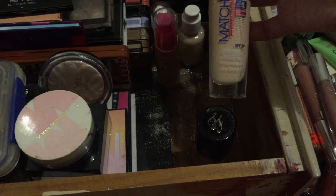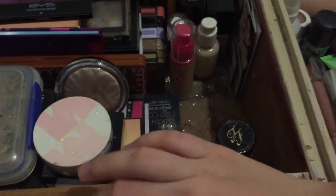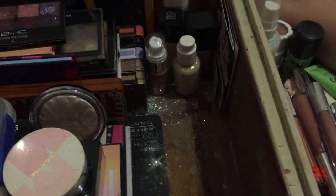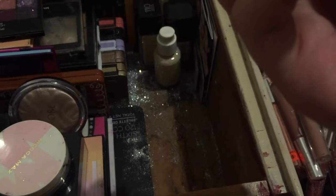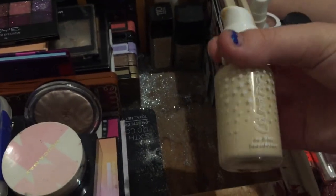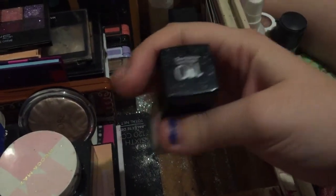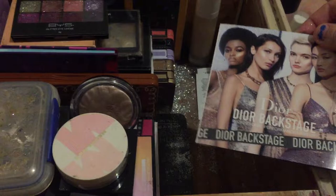Foundations: Too Faced Born This Way in shade Vanilla - which is too dark for me - which I normally mix with the Rimmel Match Perfection in shade 10, which is too light. So I mix those two together. I have this W7 Honolulu liquid bronzer which I haven't really tried properly yet. W7 Pump and Blush in shade Peachy - haven't tried that one yet either. ColourPop No Filter foundation in shade Fair 25. Maybelline foundation shade 110. Wet n Wild Photo Focus foundation in shade Porcelain.